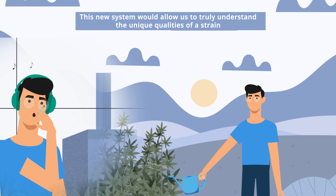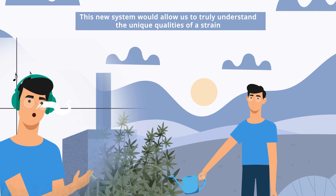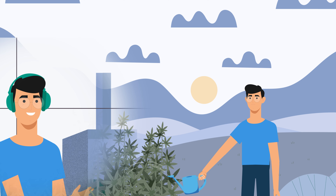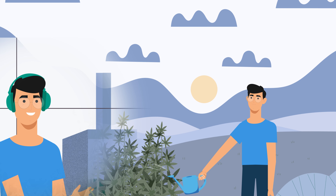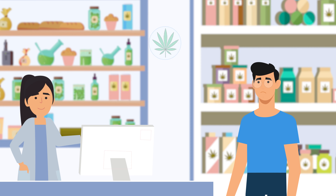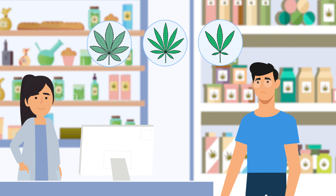In other words, this new system would allow us to truly understand the unique qualities of a strain rather than just relying on broad classifications. So the next time you feel overwhelmed by the seemingly endless information about sativa, indica, and hybrid strains, just remember that the true nature of each cannabis product is far more complex than a simple label can convey.